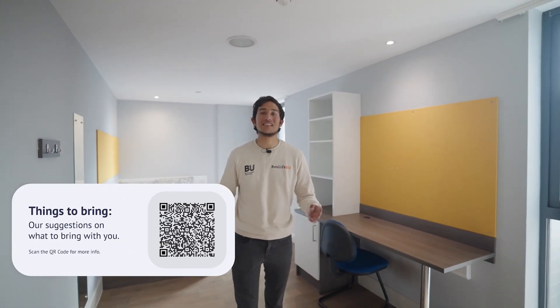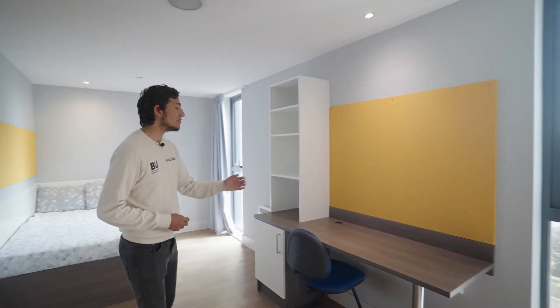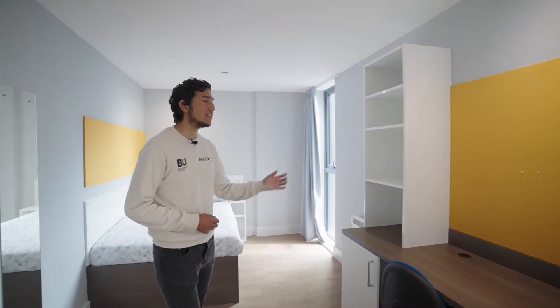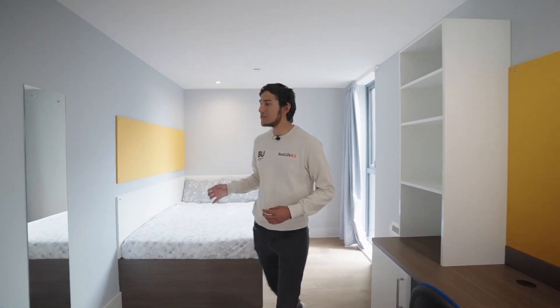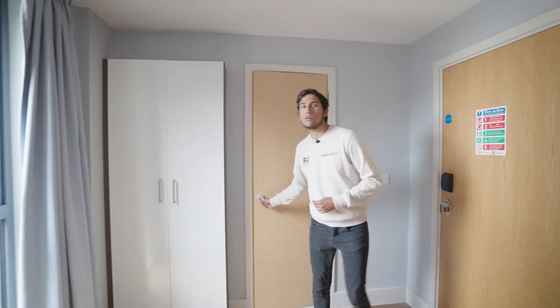As you can see the deluxe room is very similar to the classic — it just has a lot more floor space and an extra window. You still have your study desk with chair and storage, as well as a three-quarter bed with a bedside table and a pin board. Coming over here you still have the closet and the en suite.